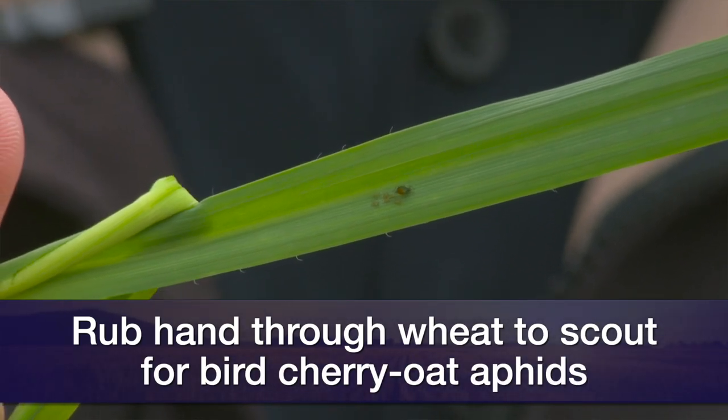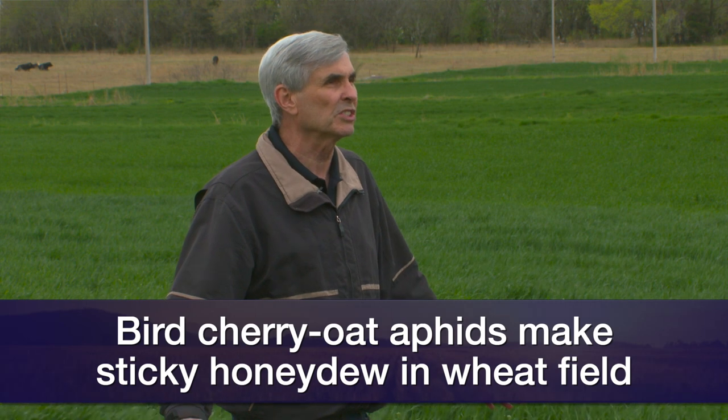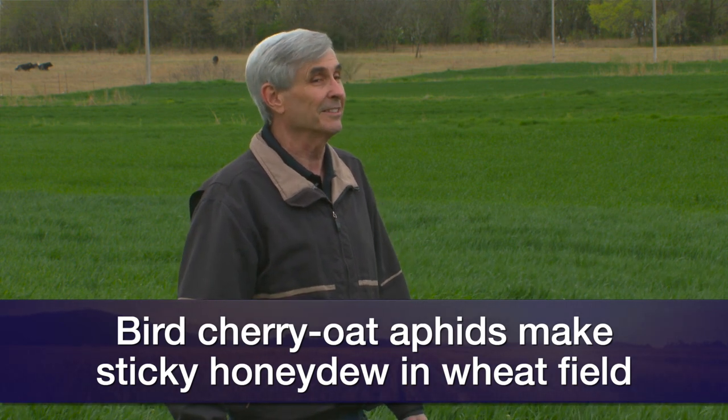We actually have some thresholds based on the cost of control and how many aphids you have, but a lot of times they build up so quickly that people will say, 'I started having wheat that was sticky.' That's the honeydew they're producing. If the wheat is sticky like that, there are a lot of aphids in your field.